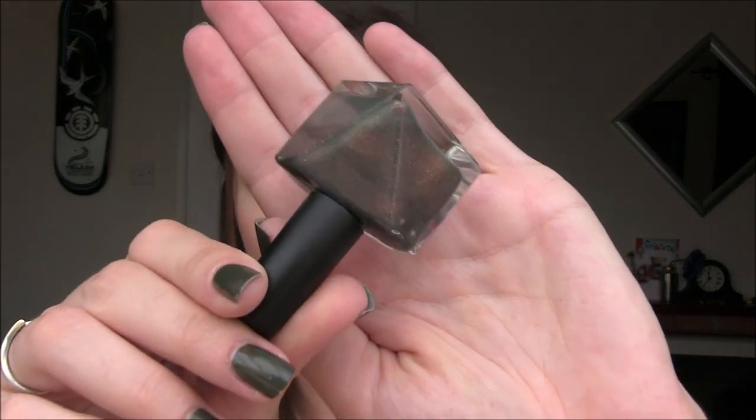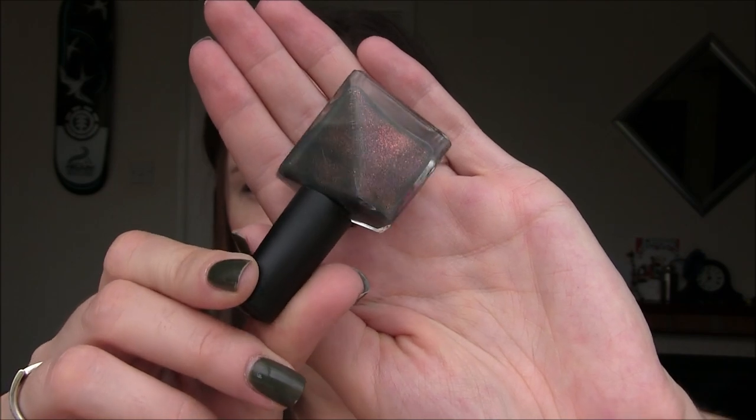Moving on to another sheer polish — You Don't Know Jack About My Beans by Super Chick Lacquer. This is an extremely thin formula. Three coats looked so bad that I broke my usual rule and added a fourth coat. I did really love it once built up. This is from a fairy tale collection — they tend to be sheerer, but the combination of shimmers and glitters is stunning. It has a coppery red flash and an almost holographic shimmer running through it. Very unique — but four coats needed.